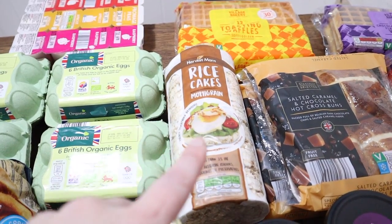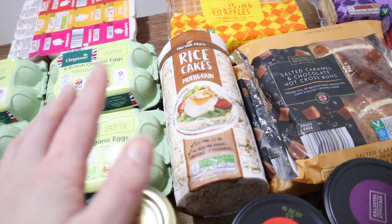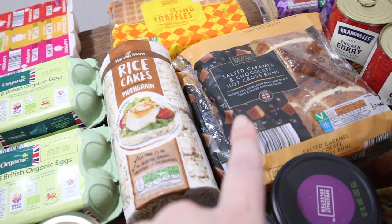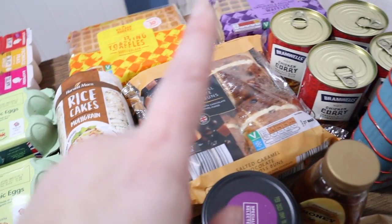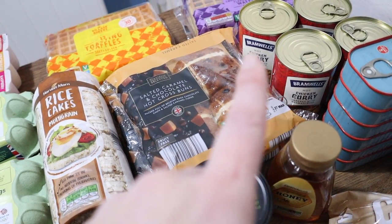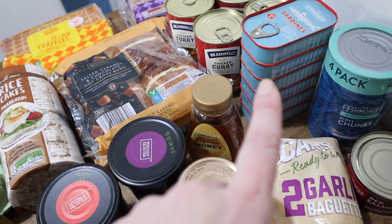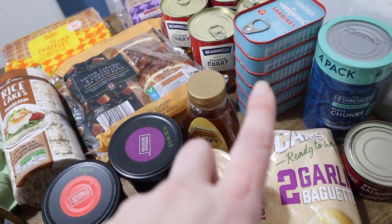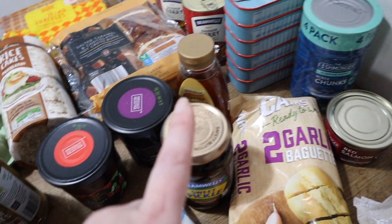Rice cakes — Imogen wanted these and I think they're completely tasteless and I don't know what the point of them is, but she really likes them. Then we've got a couple of packs of the salted caramel and chocolate hot cross buns, some tins of chicken curry for my husband, and some sardines — the boys love having sardines on toast, and so does Scarlet. The big girls like to have tuna sandwiches.